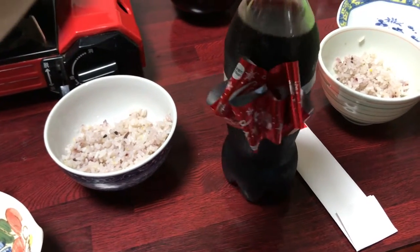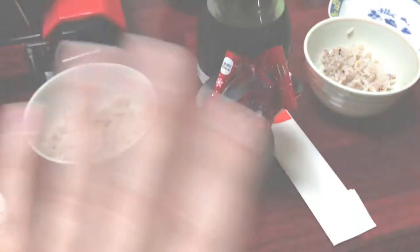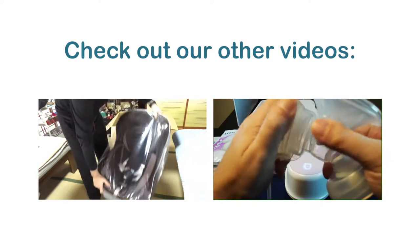Anyway, thanks for watching — check out our other videos, see you next time. And tada — surprisingly, it comes together pretty much all at once.